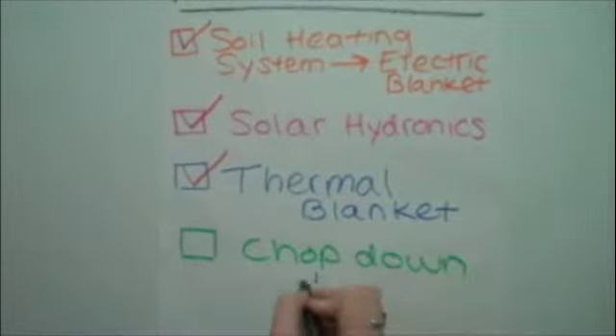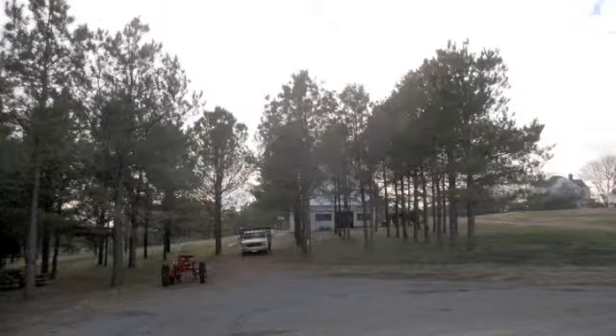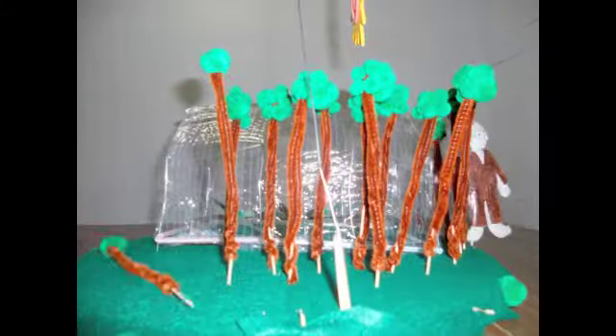A greenhouse's access to sunlight is critical to its heat retention. A thick batch of tall pine trees sits just behind the Food Hub greenhouse to the east. These trees cast a wide shadow over the greenhouse from dawn until 9am, cooling it significantly. Removing a small portion of these trees would greatly increase the solar gain of the greenhouse in the morning hours.